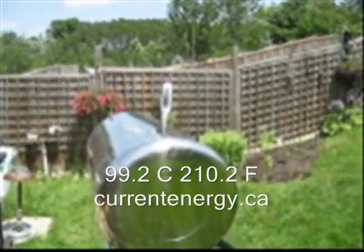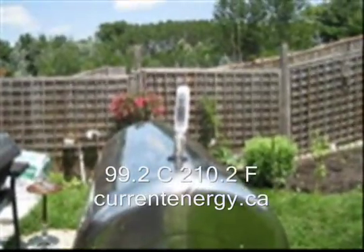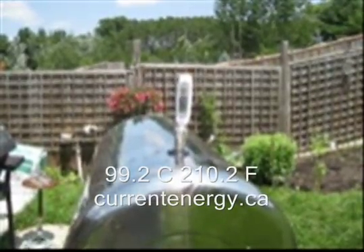You can see it boiling out the top now. You can hear the rumble, you can see the steam. You have to be extremely cautious when you have the top open like we do.